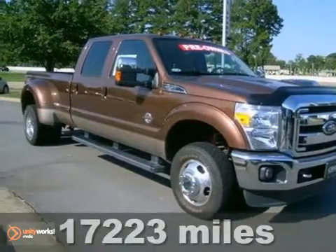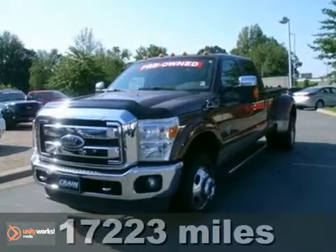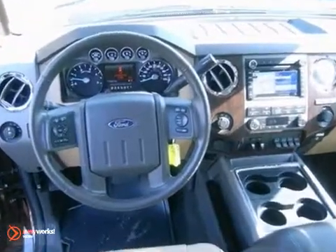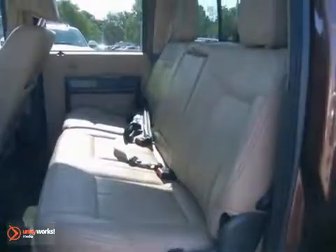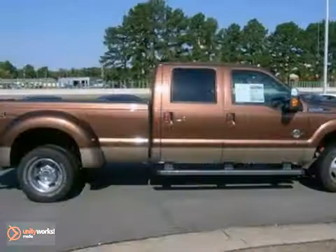We think you'll like this 2011 Ford Super Duty F-350 Lariat. It features a towing package, four-wheel drive, and Bluetooth. It also has a CD player, leather seats, and navigation system. The sunroof and dual-zone climate control make this Ford hard to pass up.